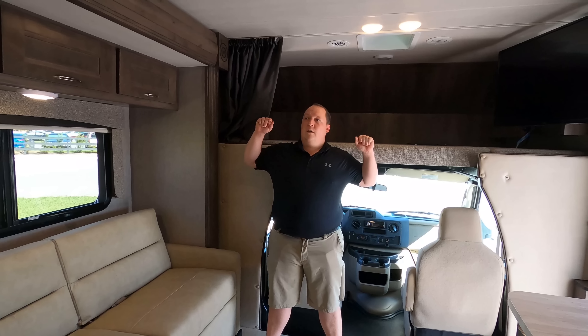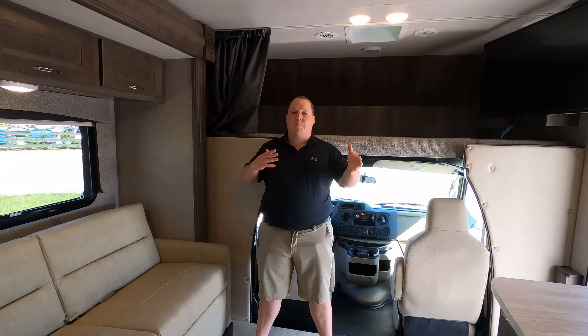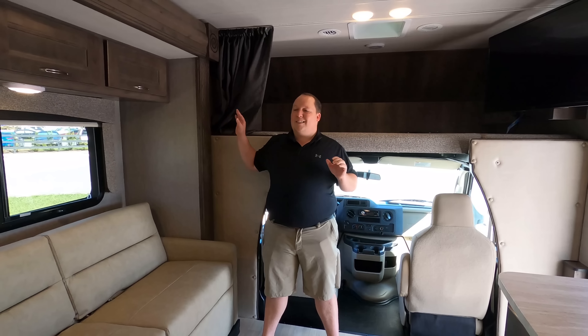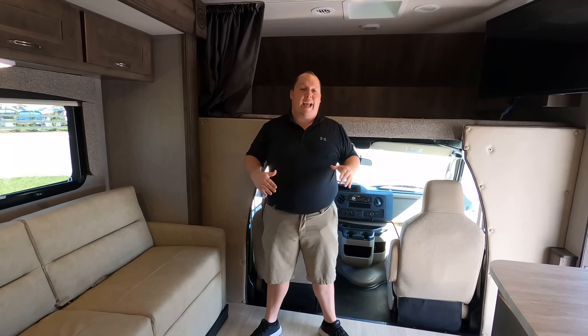Number three: I love the simplicity of this motorhome to keep the cost down for first-time RV owners. I think this is the perfect starter motorhome because it gives you everything — the sofa, tons of kitchen space, bedroom space — focusing on the stuff that matters and not focusing on the stuff that doesn't matter, to help keep that price point down. And I love that.